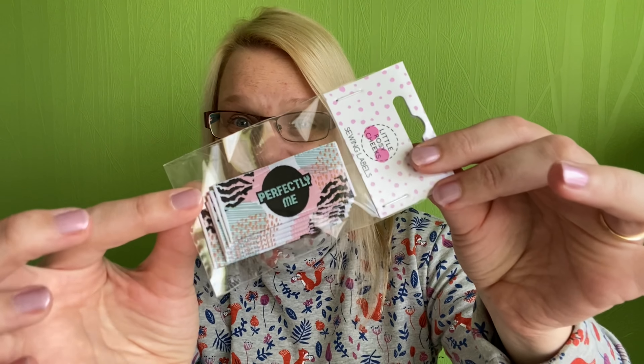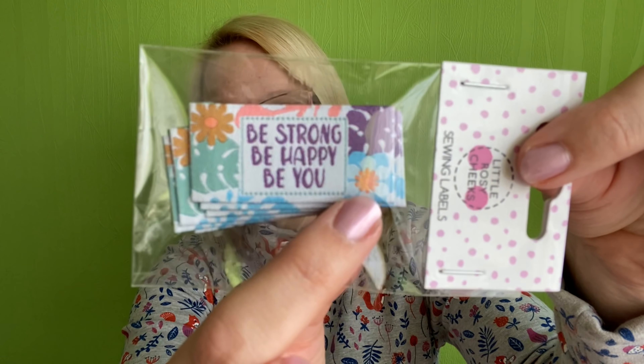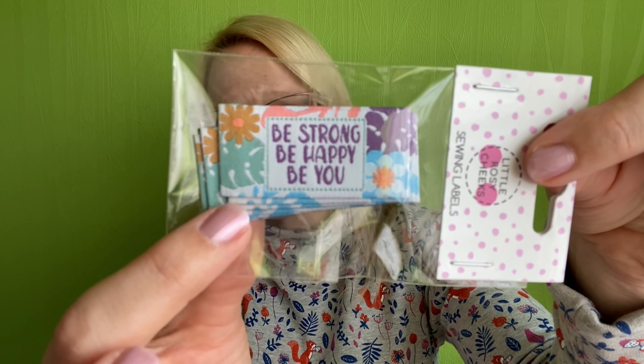The first style is called 'Perfectly Me' — lovely packaging with a kind of zebra print and really pretty colors, and they are woven labels. The second pack says 'Be strong, be happy, be you' with lovely flowers and leaves in really pretty colors. I got two packs of those. I can't wait to use them in my handmades — I do like to personalize my garments, choosing the label with the saying that fits my mood when I finish a piece.